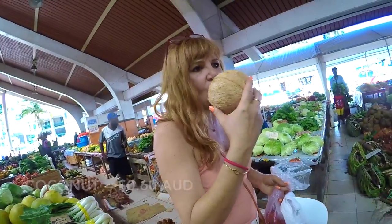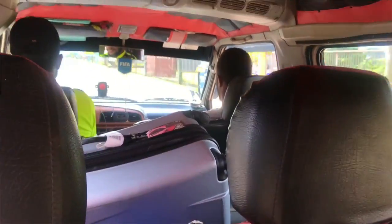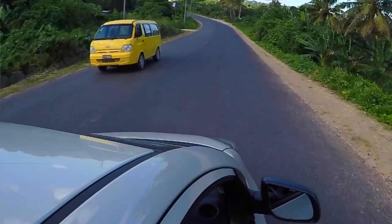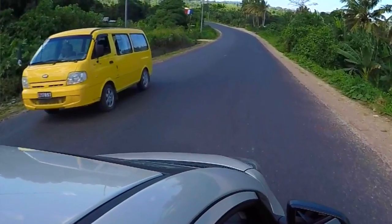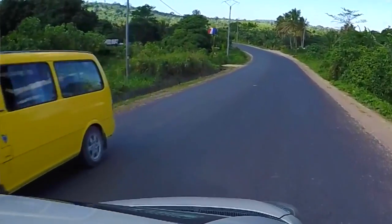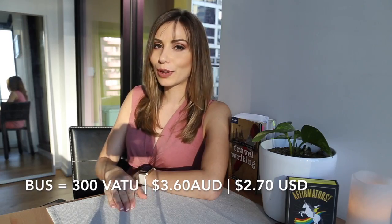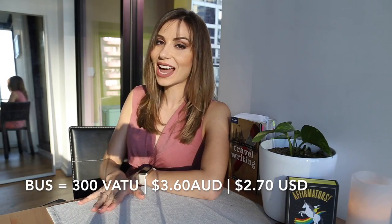As soon as you leave the airport, don't worry about an Uber or a taxi. When you see the vans with number plates starting with a B, that's how you know it's a bus. You just give the driver 300 in coins per person and that will pretty much get you into the center of town or to the front door of your hotel.